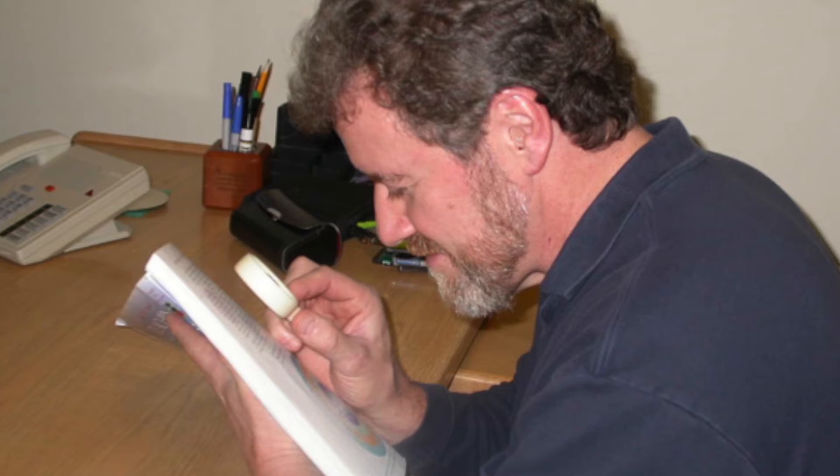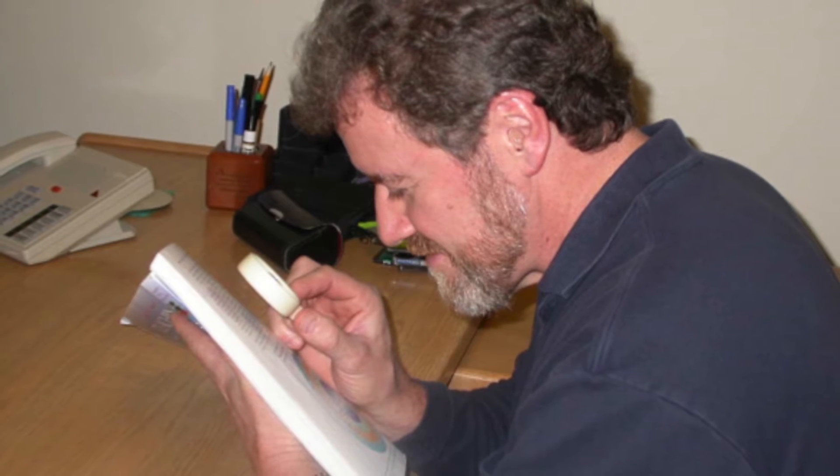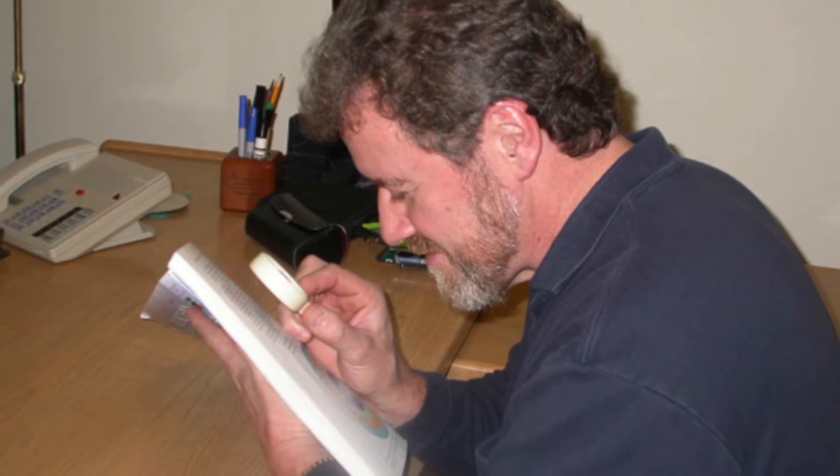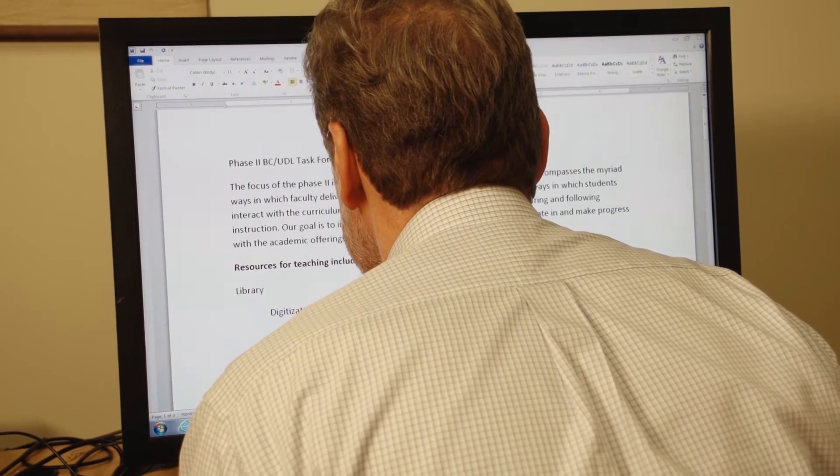Dr. Richard Jackson discusses the challenges of reading without audio support. I learned to read using large print books. It really wasn't until well into my career that I discovered the power of using technology to support my own reading. I began with screen magnification that eliminated the need for large print and optical reading devices.